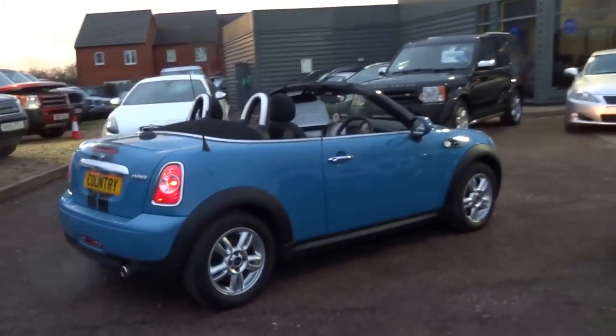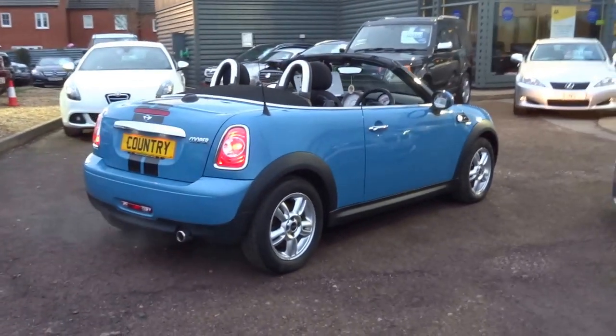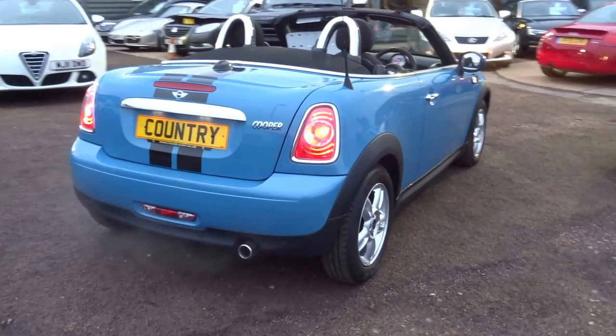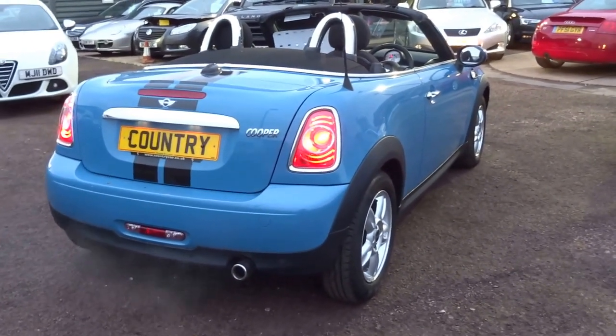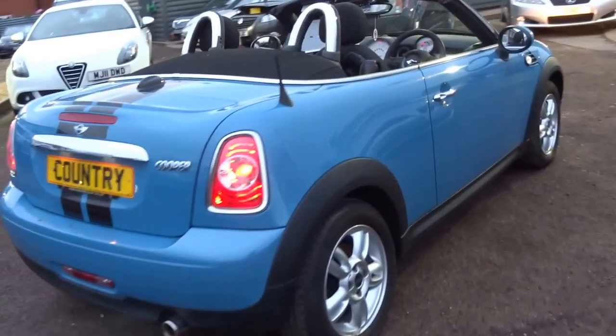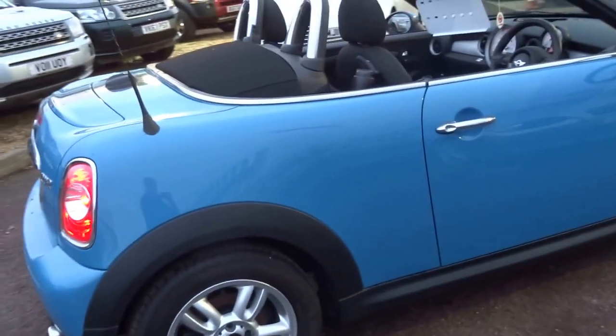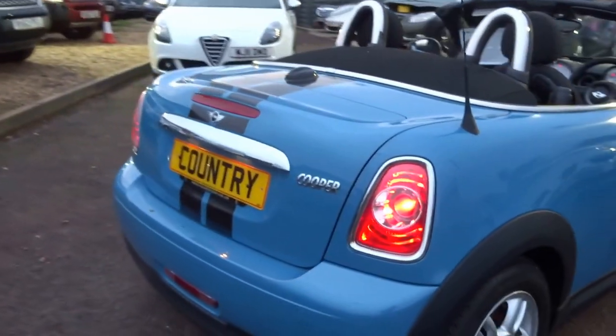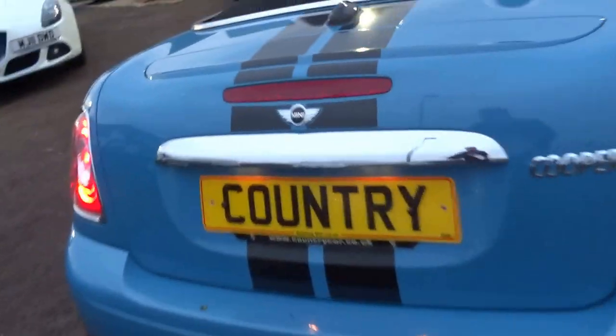Good afternoon, hello from Country Car. So here we have a Type Blue Mini Roadster, it's the two-seater convertible version of the Mini. Nice little car, it's only done 12,900 miles — super low mileage for the year.